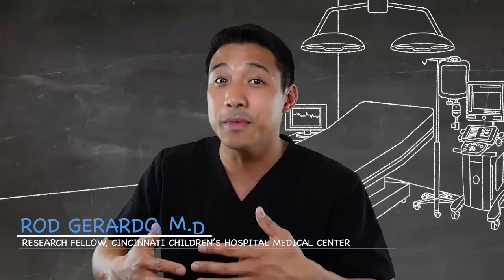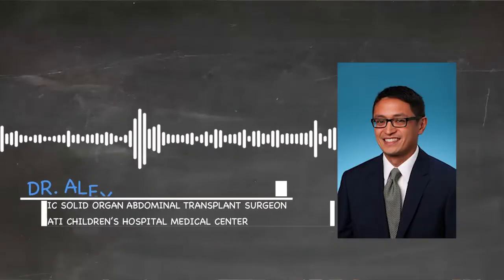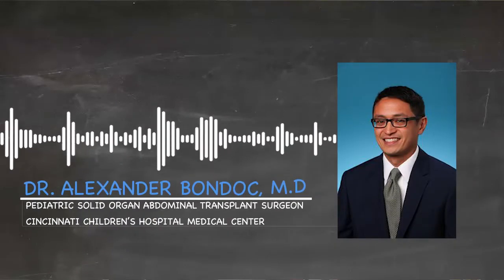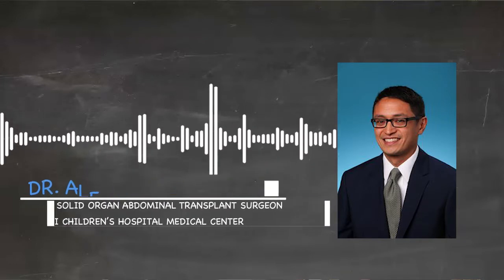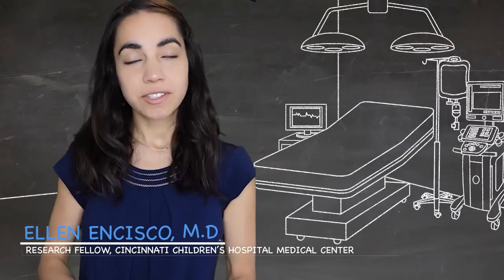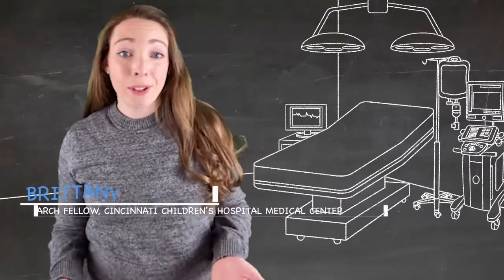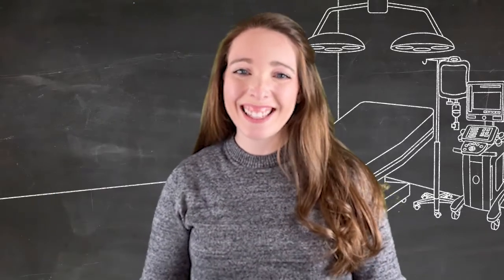In the United States, there's an estimated five million central venous catheter lines placed, and several of those are in the pediatric surgical patient, which is why today we're going to break down the basics. Here at Cincinnati, we deal with a bulk of some of the complex vascular access, as well as all the catheter-based access for dialysis. Dr. Alex Bondock is a pediatric transplant surgeon at Cincinnati Children's Hospital Medical Center. He's going to walk us through everything you need to know about pediatric vascular access. This is the Stay Current Podcast.